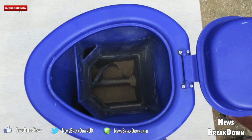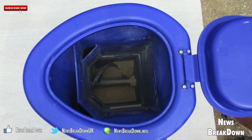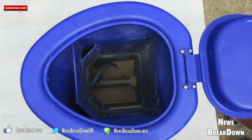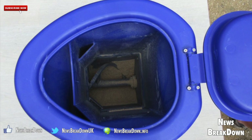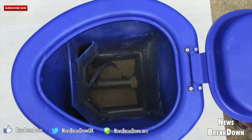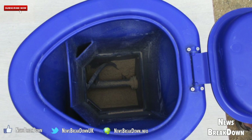Bundles of extremely thin fibers known as nano fibers help move the water vapor into a vertical tube in the back of the tank. From there, a silo of beads helps condense the vapor into water droplets, which move through a pipe into a holding tank in the front of the toilet.